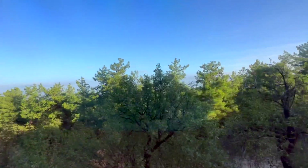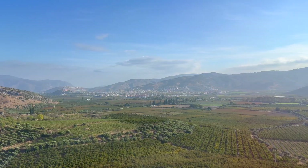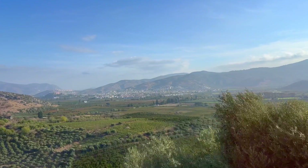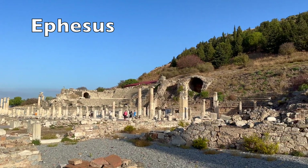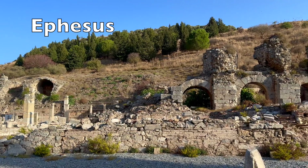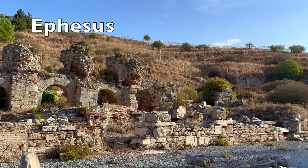The drive there is somewhat scenic as you traverse through some hills and valleys. I was looking forward to Ephesus — it was built in the 10th century B.C., so it is an extremely ancient site. It is a huge set of ruins that covers a vast area and it is still being excavated. We were told that what you see is only 10% of what needs to be uncovered.